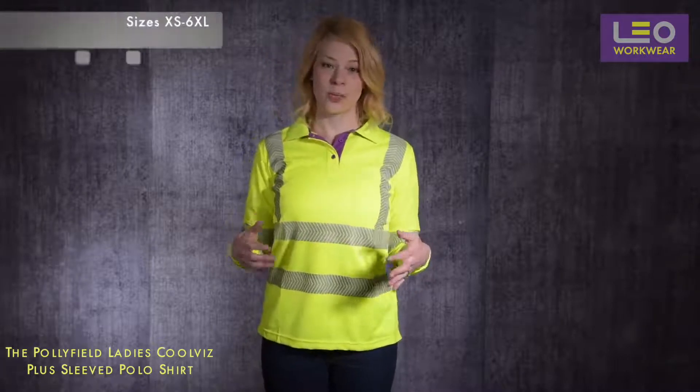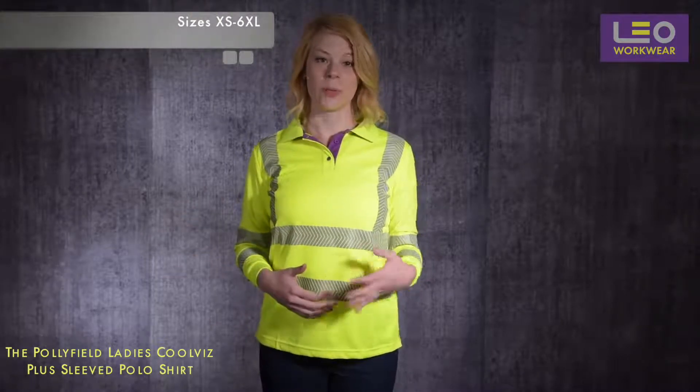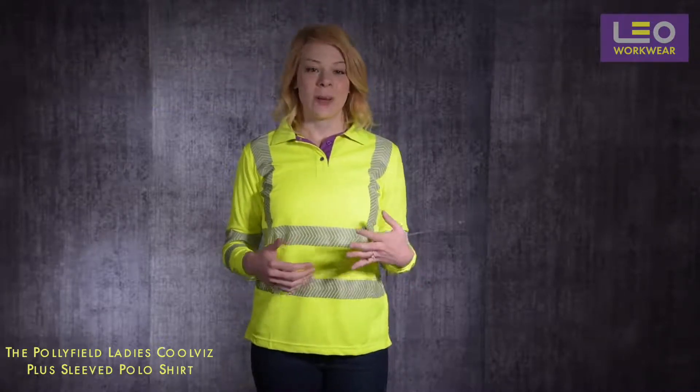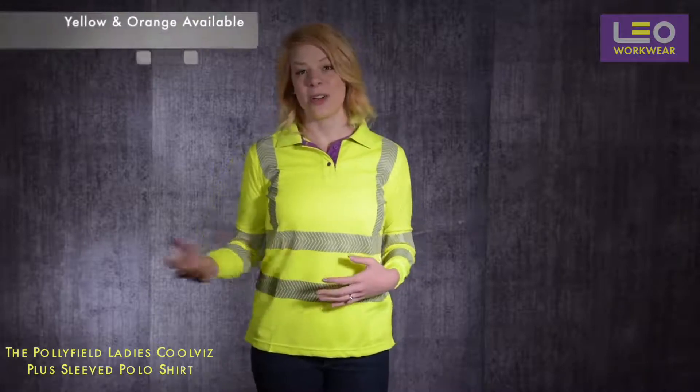Sizes extra small to 6XL are available from stock, which is equivalent to UK ladies size 8 to 26. All Leo ladies garments are available in both high-vis yellow and high-vis orange.